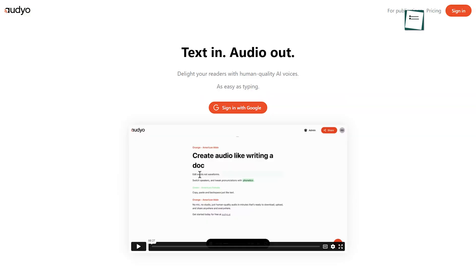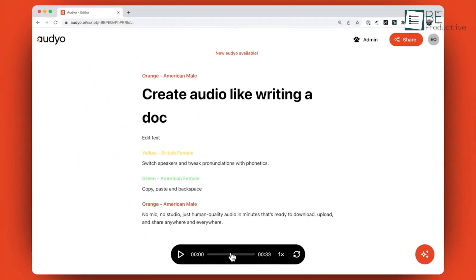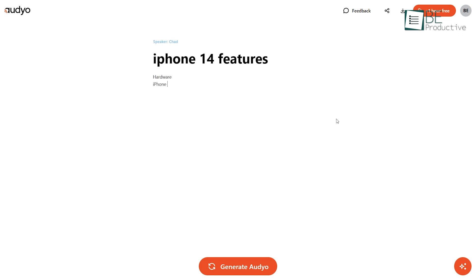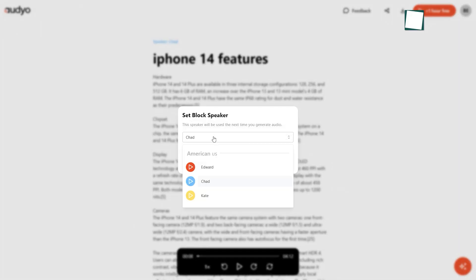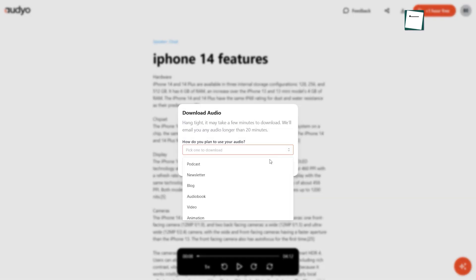And next up is Audio, an AI-generated website that turns any text into an audio file. All you need to do is sign up for free on this website. You can either type in your content or paste the link of the content you want to turn into an audio file. You can also choose among its available different AI voices, and you can even increase the speed. Furthermore, you can download and share your text to audio file from anywhere, anytime.